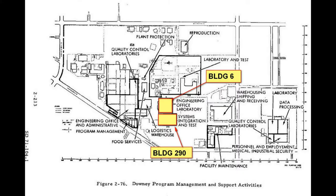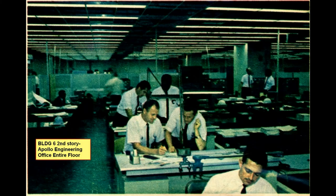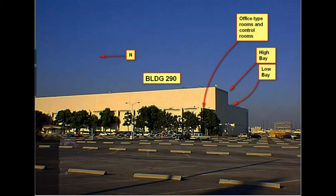This is the facility showing the location of Building 6 and 290 — the main components for testing and engineering. Engineering was in Building 6, where there were hundreds of engineers on the second floor. Building 290 was where they did the final testing on the bird itself.